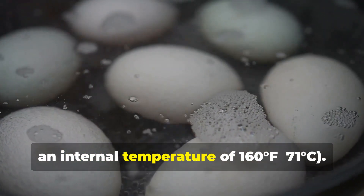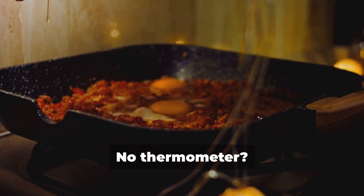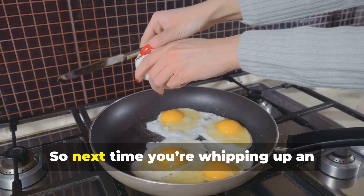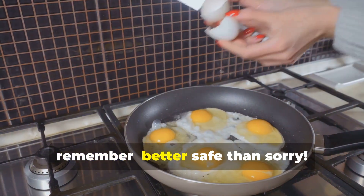Here's a quick tip: always cook eggs to an internal temperature of 160°F (70°C). No thermometer? No problem — just make sure there's no visible liquid egg. So next time you're whipping up an omelet or frying an egg, remember: better safe than sorry.